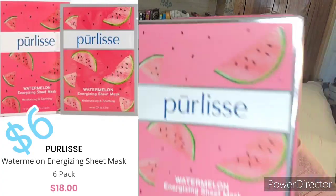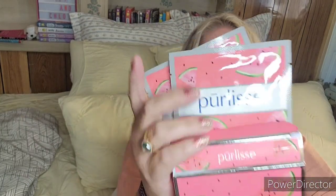By Pure Lea, I got the Watermelon Energizing Sheet Masks — moisturizing and soothing for all skin types, and there are six in here. I do like their other watermelon products; they smell so nice and fresh.